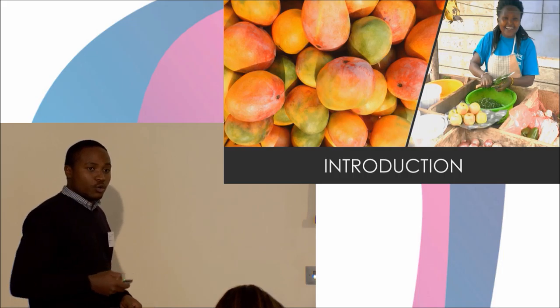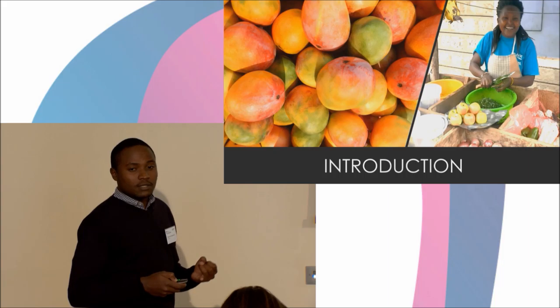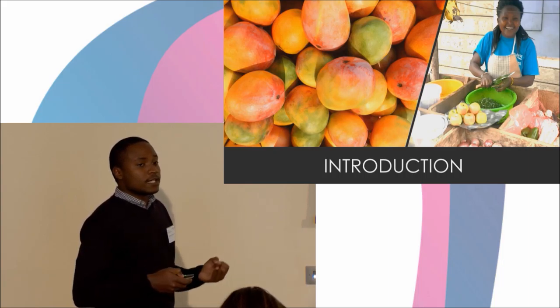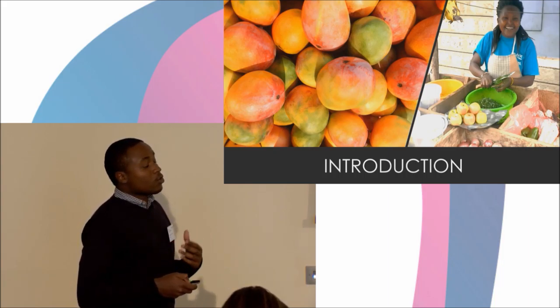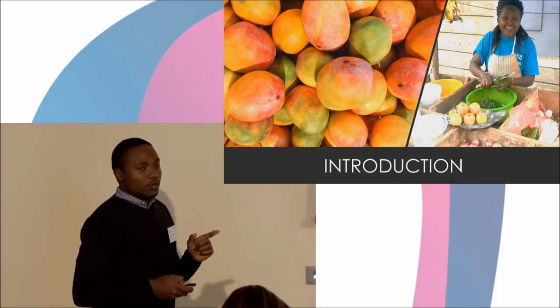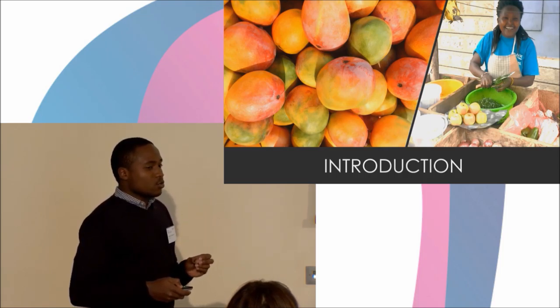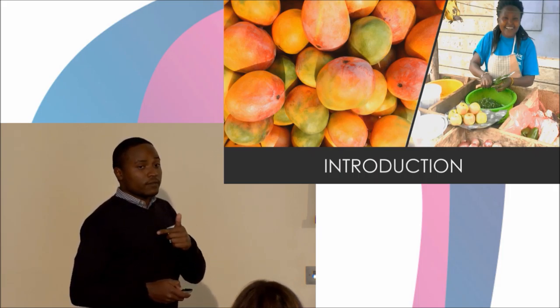Meet Mama Shiko. Mama Shiko is a hard-working single mother of two who's a farmer and a fruit vendor at my local market. On a good day, she makes an average of $7.50, mainly because she loses 45% of her fresh produce due to lack of an affordable cold storage facility. It is even worse during the peak season when the prices of this produce drop by 500%.